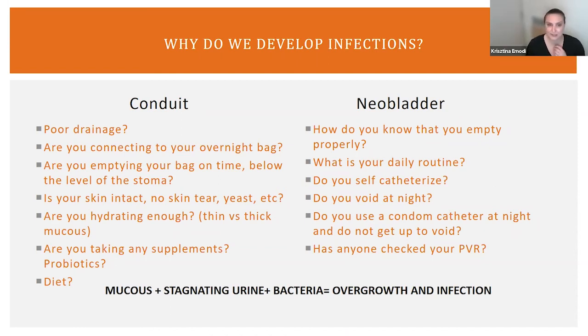Probiotics have been shown effective in multiple clinical trials. A lot of it has been targeting E. coli specimens that are particularly colonizing rectal and vaginal areas. However, the bottom line is that having a healthy microbiome in your gut will affect the rest of the health of your conduit and neobladder — how everything is connected.